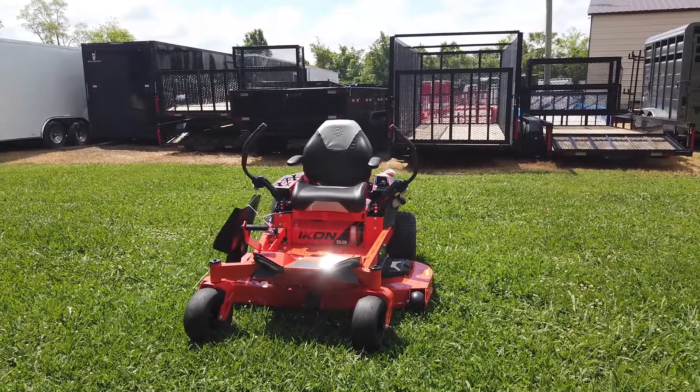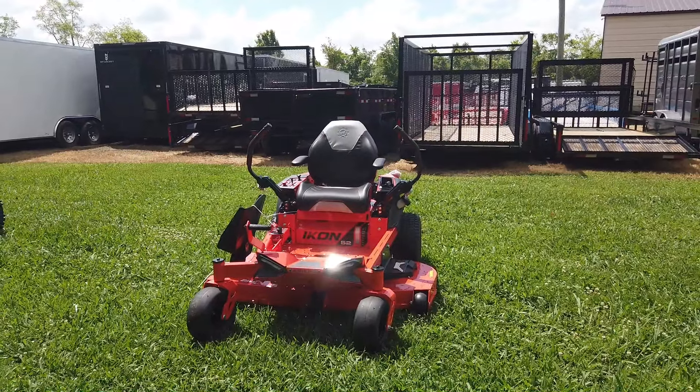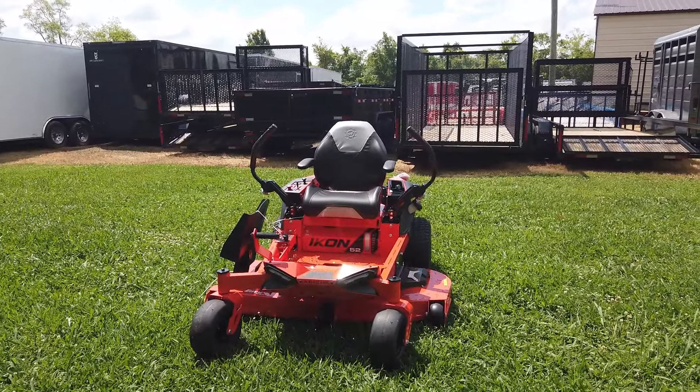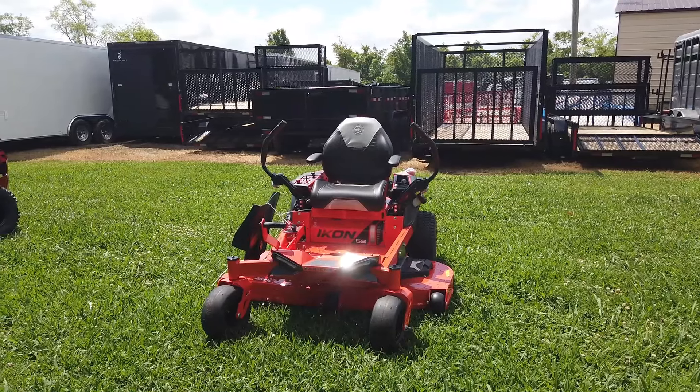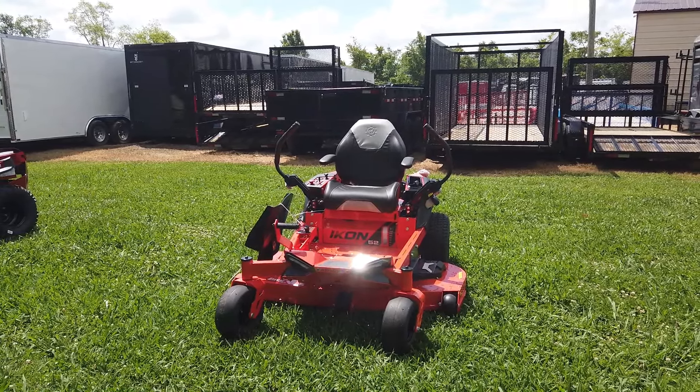Hi, we're here at SLE Equipment in Antioch, Tennessee, just right outside of Nashville. Our number is 615-641-7720. Today we're going to be looking at the Ariens 918-005 Icon Zero Turn Mower with a 23 horsepower Kawasaki engine.